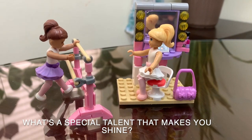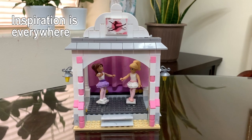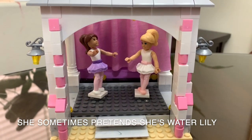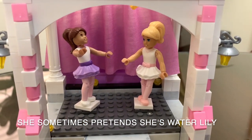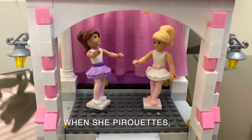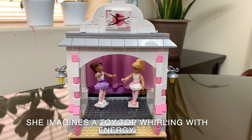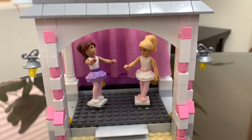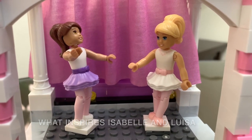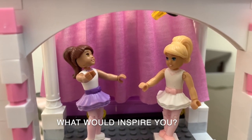What's a special talent that makes you shine? Inspiration is everywhere. When Isabelle is on stage, she sometimes pretends she's a water lily spinning across the pond when she pirouettes. She imagines a toy top whirling with energy. What inspires Isabelle and Louisa when they dance? What would inspire you?